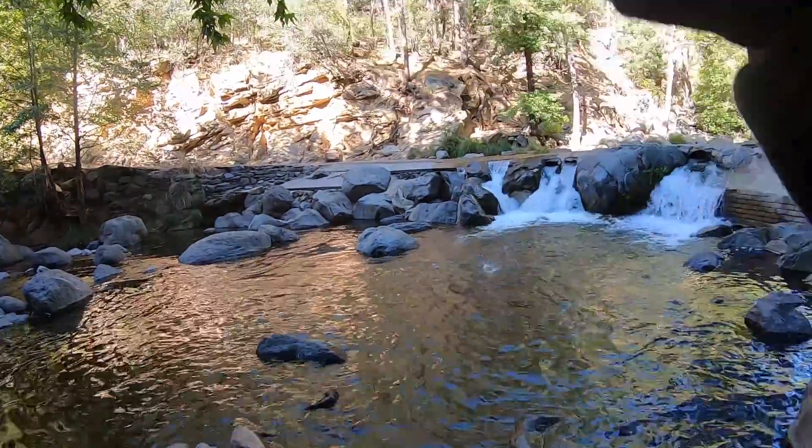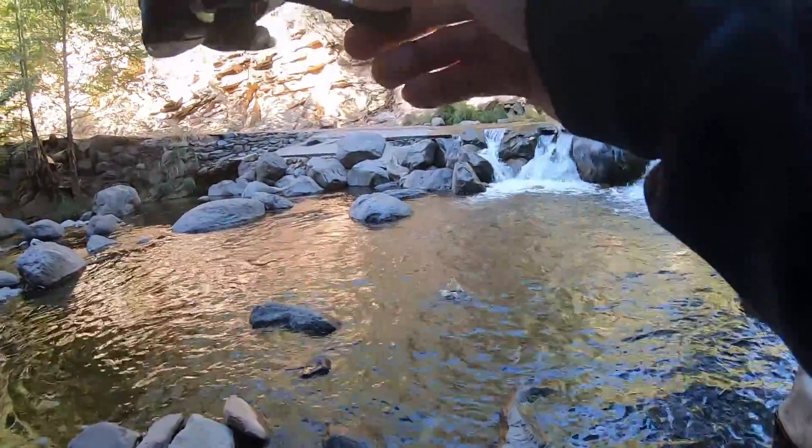There he is — this one feels like he's got some pull. He came off. Darn it.